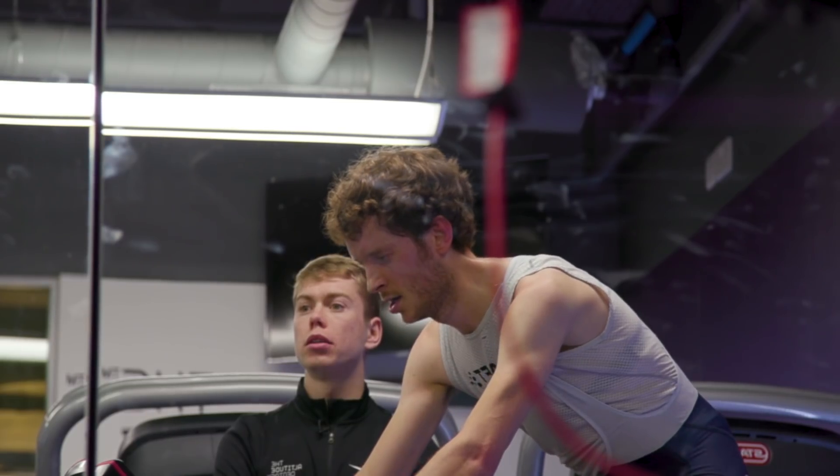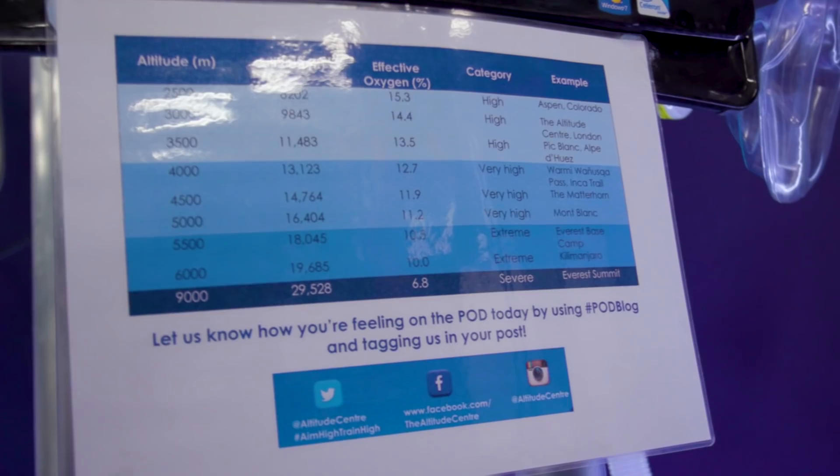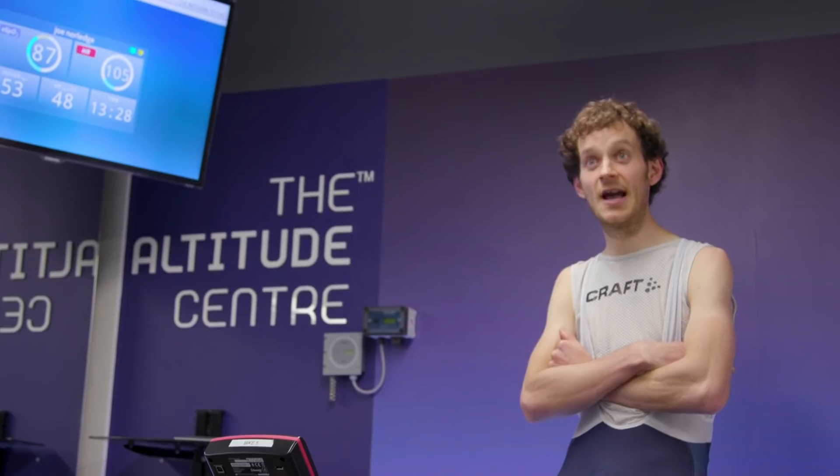The conventional wisdom around altitude training is that you live or sleep high and then train low. Living and sleeping high enables you to reap the red blood cell boosting benefits of altitude, and then training low allows you to push your body to the max at the higher oxygen levels you get at sea level. That's why teams like Team Sky go to places like Tenerife where they live high at Mount Teide at around 3,000 metres and then train lower around sea level to do all their hard training efforts.